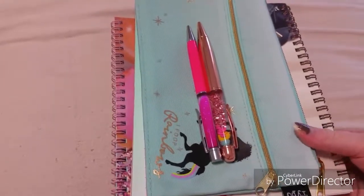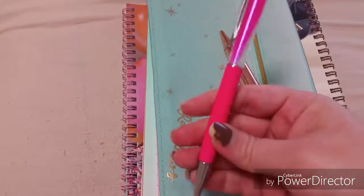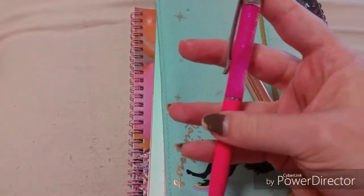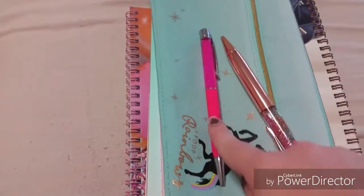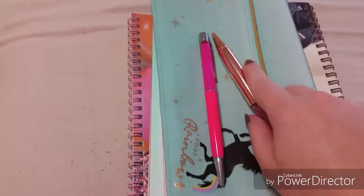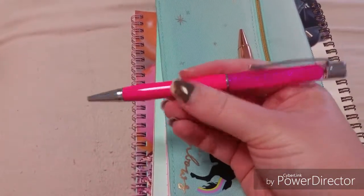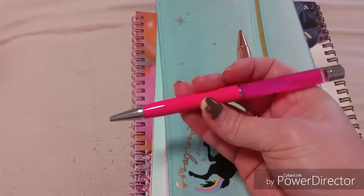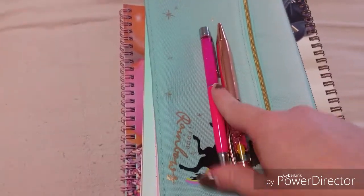The first pen I have here is this gorgeous pink pen. It's glittery, it is so super bright and neon pink and honestly, this pen right here is my most favourite pen. I use it for pretty much everything I do. It writes so smoothly, I just love it so much. It's amazing. That pen was like $7.99.